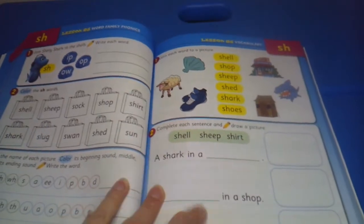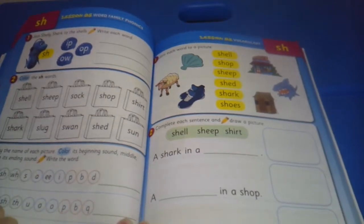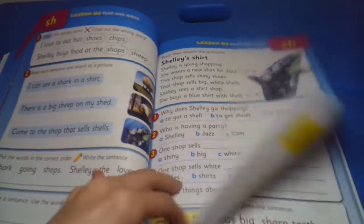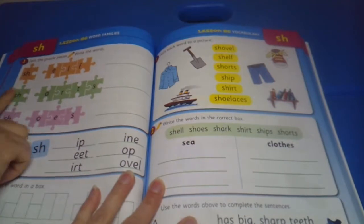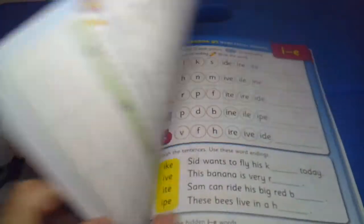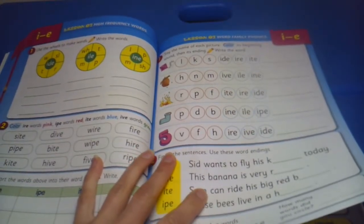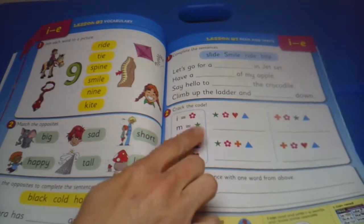There's some more complete-the-sentences, color the words, say the name of each picture and color its beginning sound, middle sound, and end — so you would select it and then spell it out. Some more join-the-puzzle-pieces to write the word: shelf, shorts, shoes. More comprehension, and then there are wheels to make words — wide, slide, ride — just showing the different word families a child could be learning.